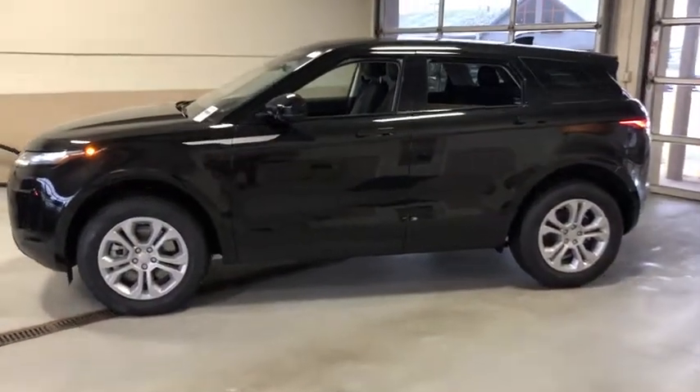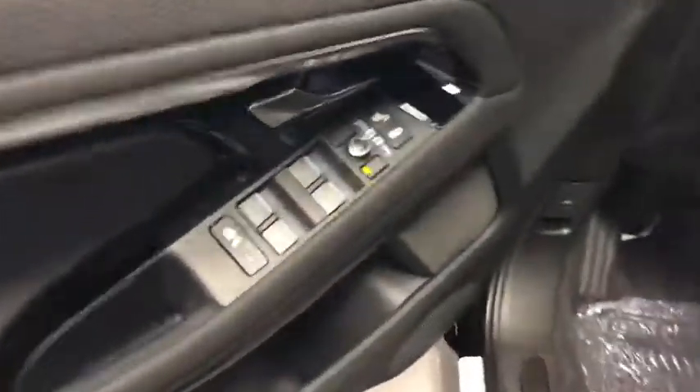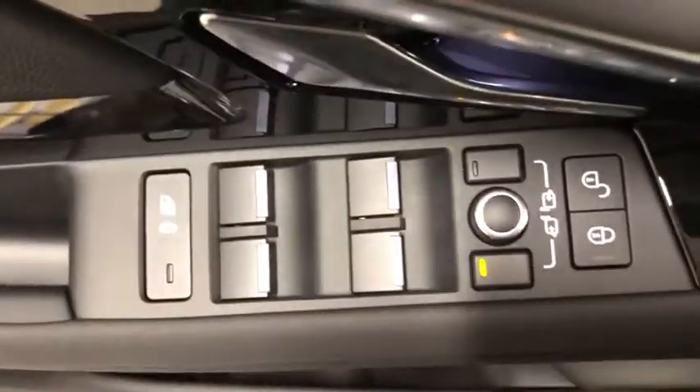Here are some of this vehicle's great options: traction control, power passenger seat, dual airbags, alloy wheels, power steering, trip computer, electronic stability control, and security system.